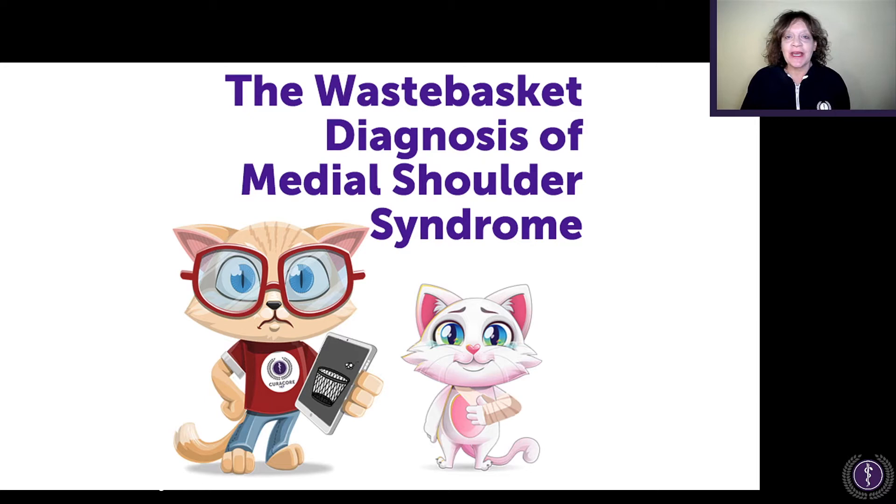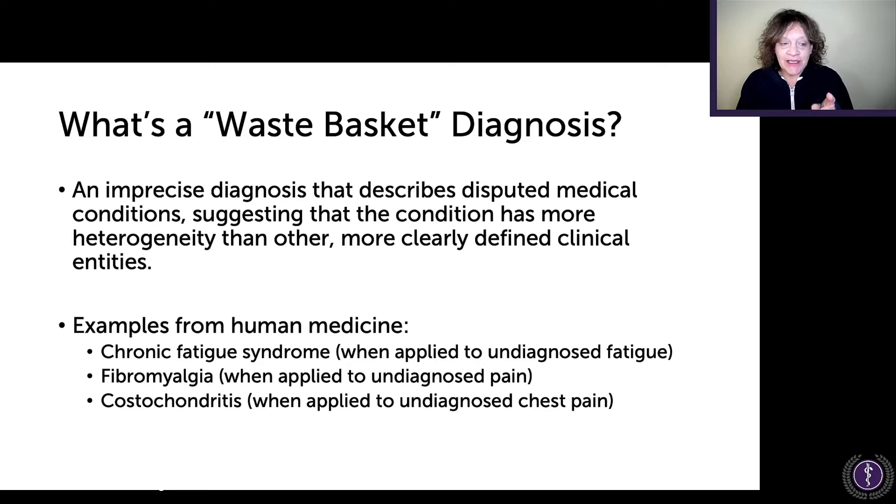I call medial shoulder syndrome a wastebasket diagnosis. A wastebasket diagnosis is an imprecise diagnosis that describes disputed medical conditions, suggesting that the condition has more heterogeneity than other, more clearly defined clinical entities. Examples from human medicine include chronic fatigue syndrome and fibromyalgia when applied to undiagnosed pain.